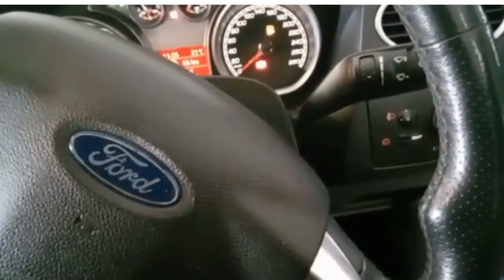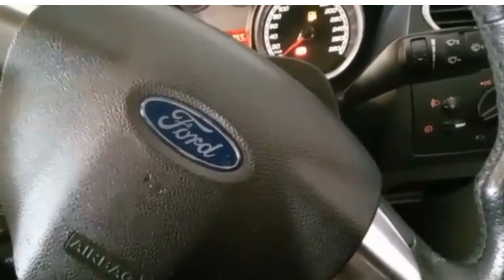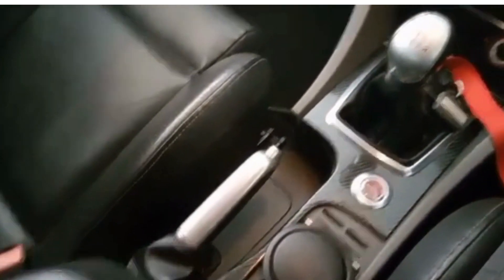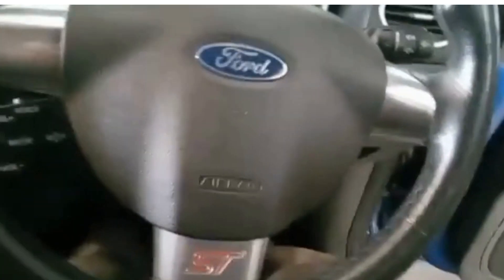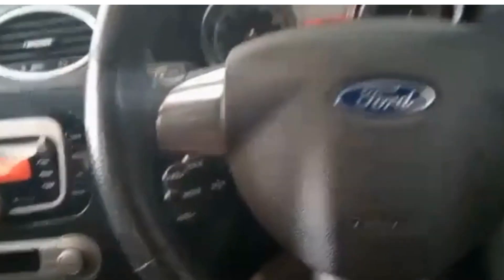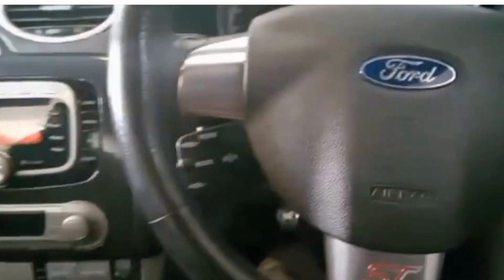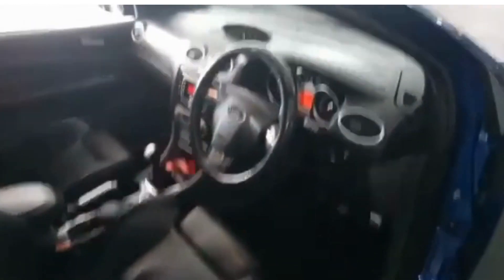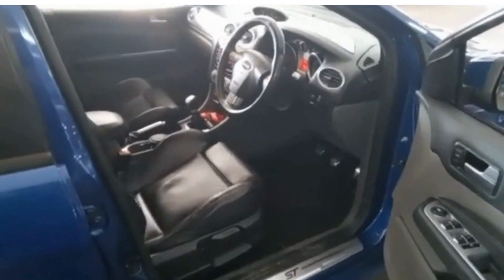Overall the engine and car condition is good. Let me rev it so you can hear it — it still revs very fine. Gear changes nicely, handbrake is adjusted nicely, and all the lights are working. Car condition is very good, actually very good for a 2009 model. The owner is taking good care of it. That was the 2009 Ford Focus ST 2.5L.